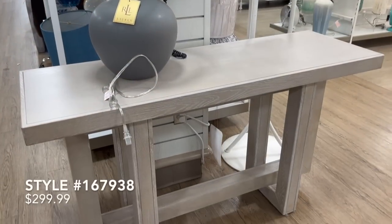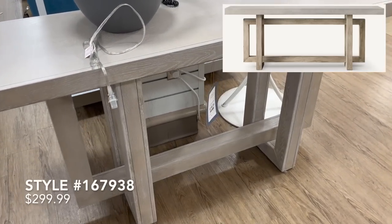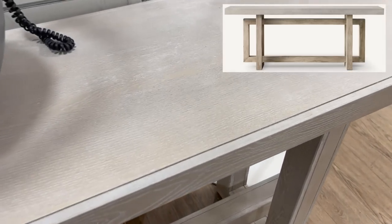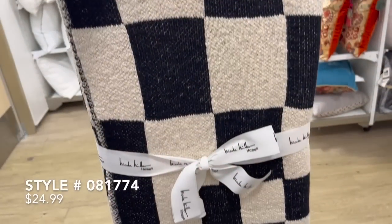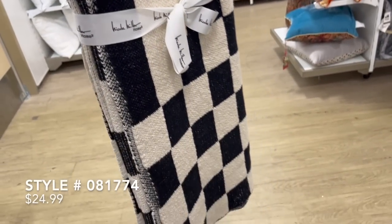This next console table is an identical dupe for the Heston console table from Restoration Hardware, priced at $1,620. Here at HomeGoods it was priced at $300 — you're definitely getting that look for a lot less money.